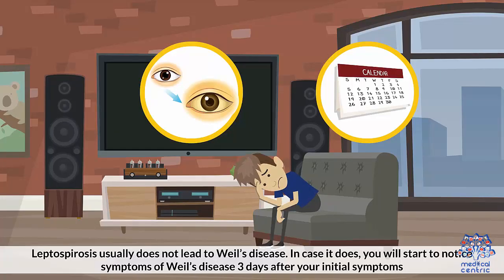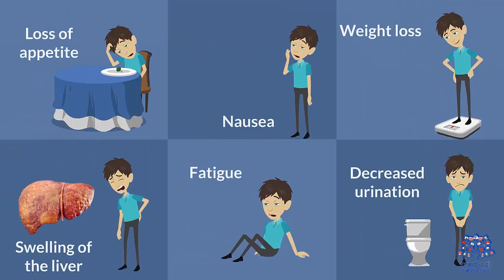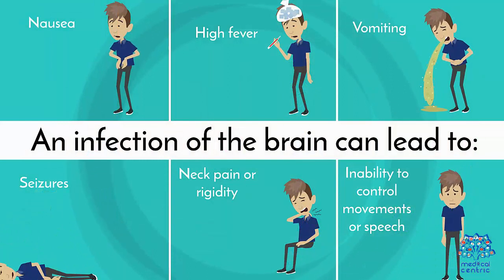Leptospirosis usually does not lead to Weil's disease. In case it does, you will start to notice symptoms of Weil's disease 3 days after your initial symptoms. An infection of the liver, kidneys, or heart can cause: 1. Loss of appetite, 2. Nausea, 3. Weight loss, 4. Swelling of the liver, 5. Fatigue, 6. Decreased urination, 7. Swollen feet, ankles, or hands, 8. Jaundice, 9. Rapid heartbeat, 10. Shortness of breath.